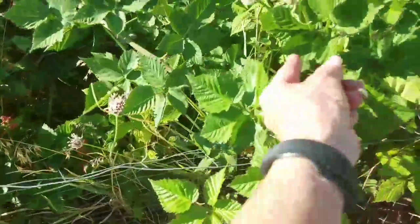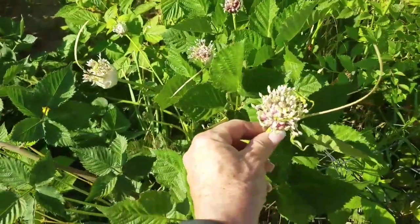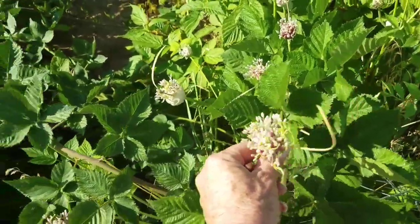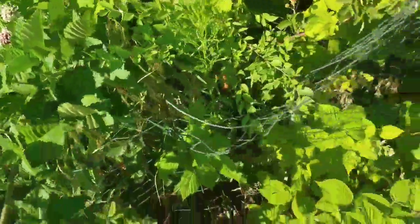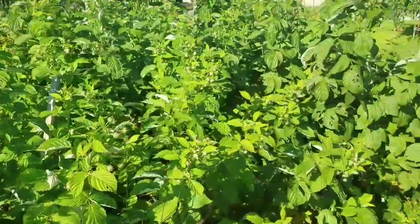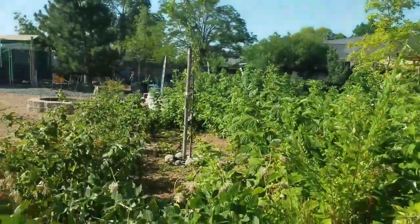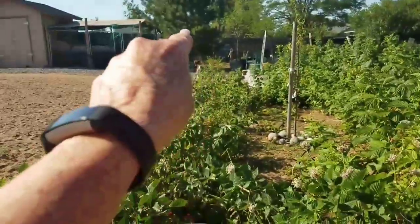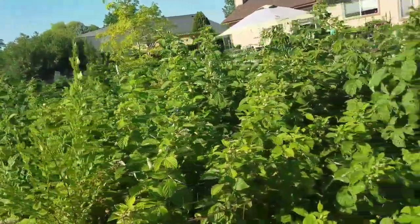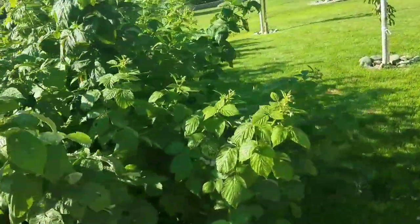This is what happens when garlic goes to seed — this is the second or third year. We'll have garlic everywhere because I can't get it all pulled, but I should try to get in there. Look how thick it is — and to think this all started with 10 bare root plants down this side and 10 bare root plants down that side, four years ago. Now there are more berries than we can eat.